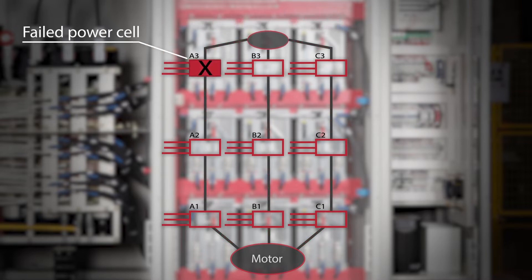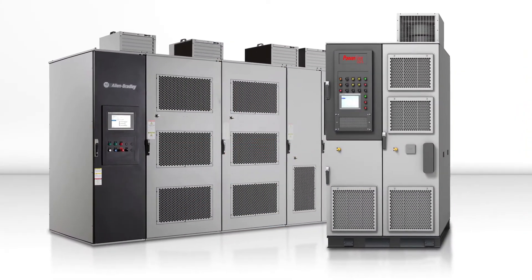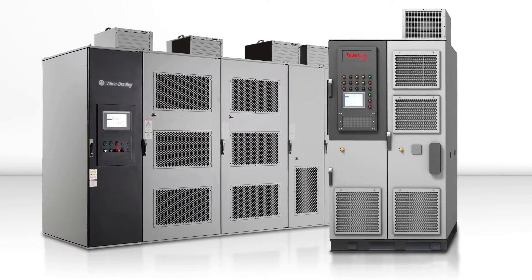In the unlikely event of a power failure, the failed power module along with the corresponding modules in the other two phases are bypassed so that the drive will remain running at a reduced capacity, providing time to plan for a scheduled shutdown.